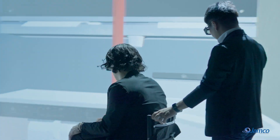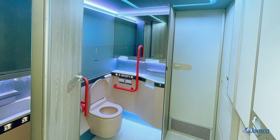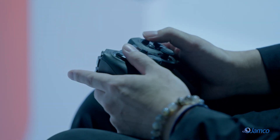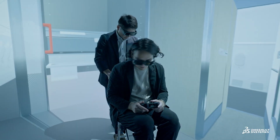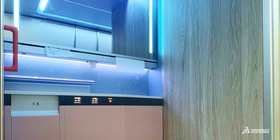Previously, in pre-sales, since there was no product, we were only able to show customers an image. The virtual innovation studio lets us demonstrate our products as if they were already installed in an aircraft.